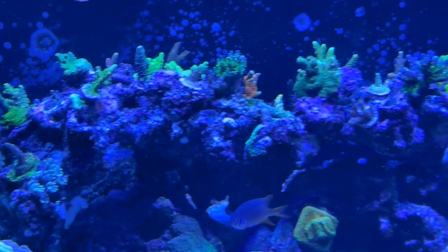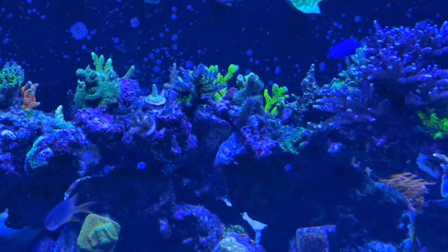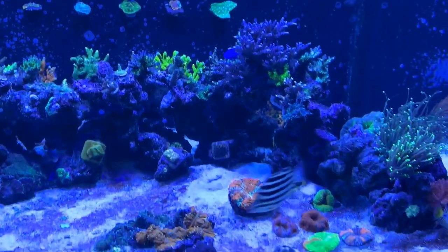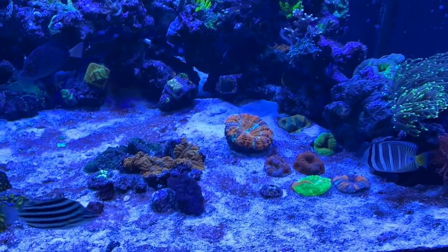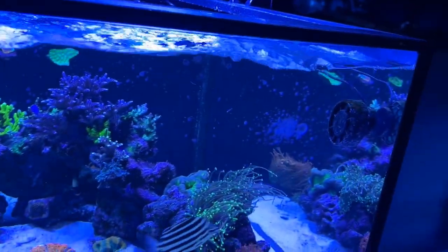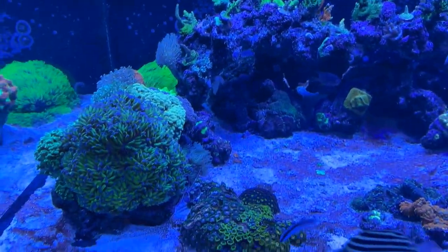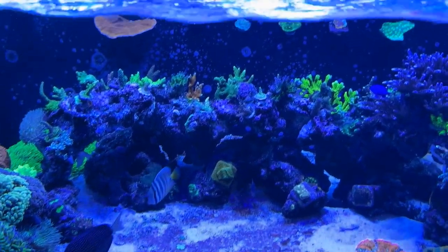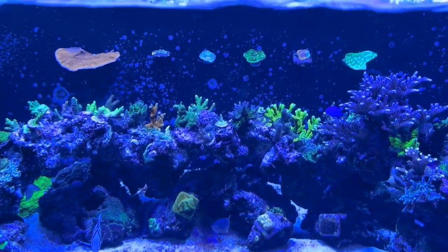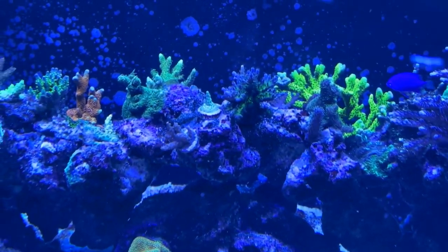All I have in here is two Nero 5s — that's it, they work wonders. They know it's time to eat right now. It's evening time here in Los Angeles, California, so this is usually when I feed them.